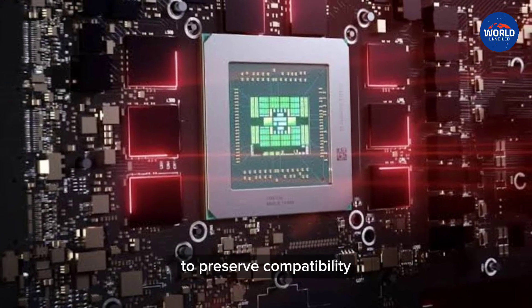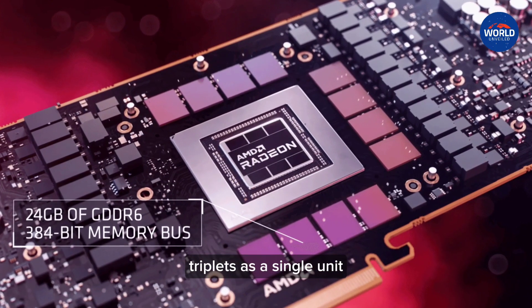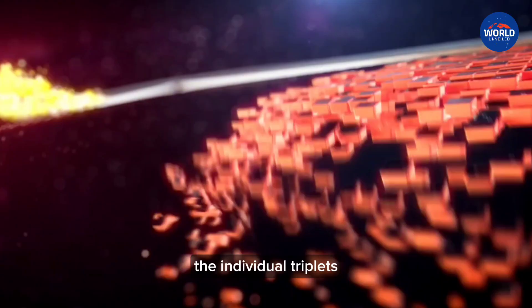To preserve compatibility, the CPU and other components will only see the GPU chiplets as a single unit, with only the GPU firmware able to see and address the individual chiplets.